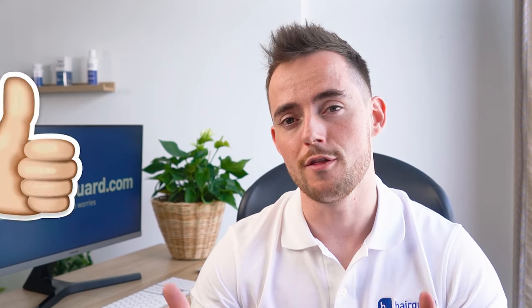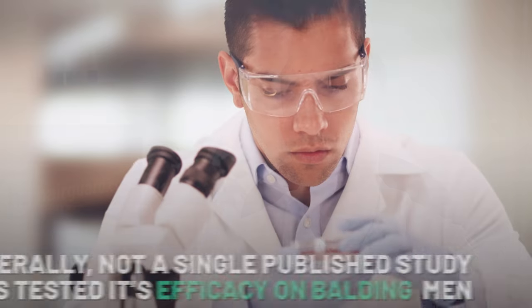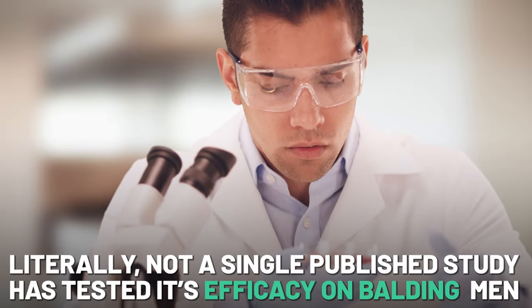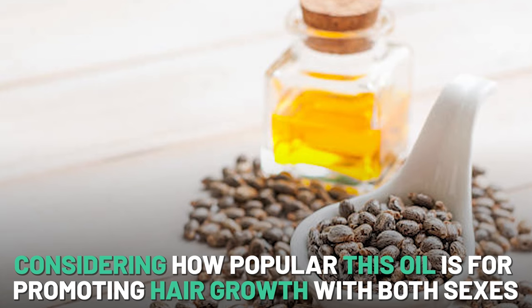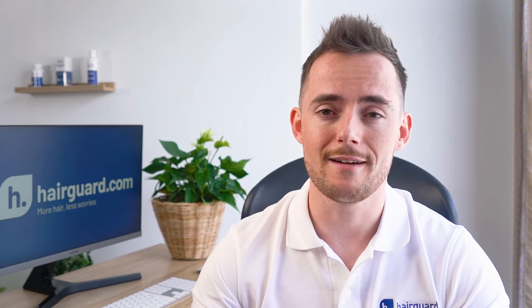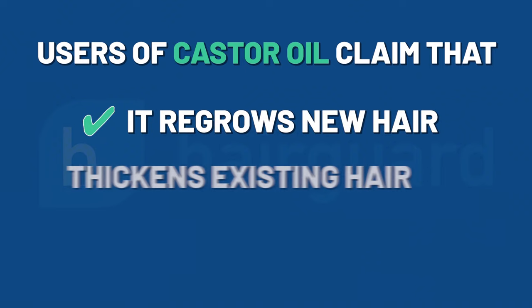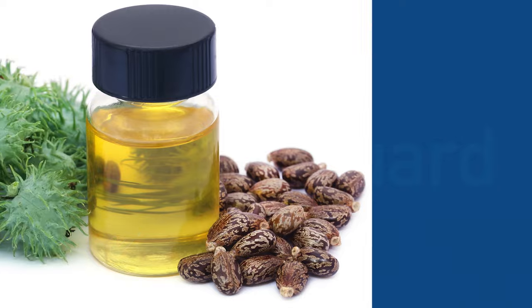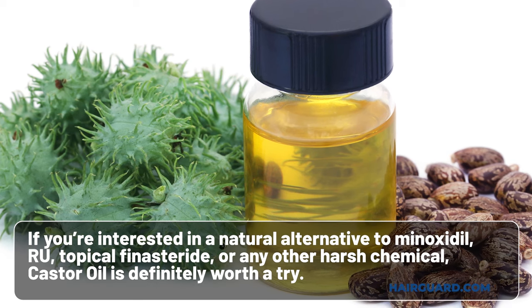It's time for our verdict on castor oil, and we're actually going to give it a thumbs up. Now, when it comes to the scientific literature on castor oil for treating hair loss in men, there is simply nothing — not a single published study has tested its efficacy on balding men or women. Which is pretty unbelievable considering just how popular this oil is for promoting hair growth. Nevertheless, the great results posted by users online, its popularity, its low cost, and lack of side effects all combine to make this a very attractive proposition. Users claim that it regrows new hair, thickens existing hair, and accelerates the growth rate of the hair shaft. So if you're interested in a natural alternative to minoxidil, RU, topical finasteride, or any other harsh chemical, castor oil is definitely worth a try.